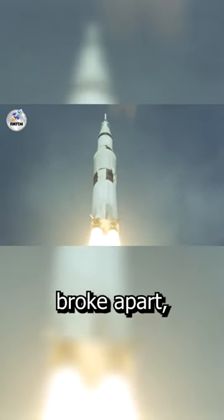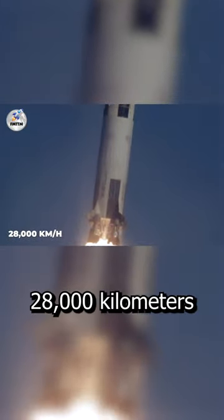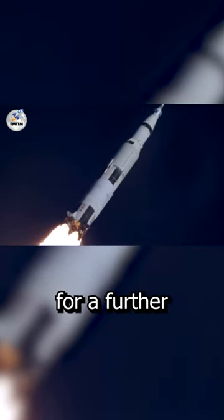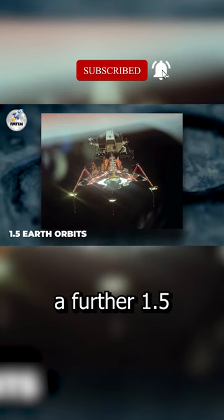The second stage began once the first stage broke apart. The astronauts were sent into Earth's orbit at a startling 28,000 km per hour by the final stage, which burned for about two and a half minutes. The third stage restarted for a further six minutes to launch Apollo 11 to the Moon, after doing a further 1.5 Earth orbits.